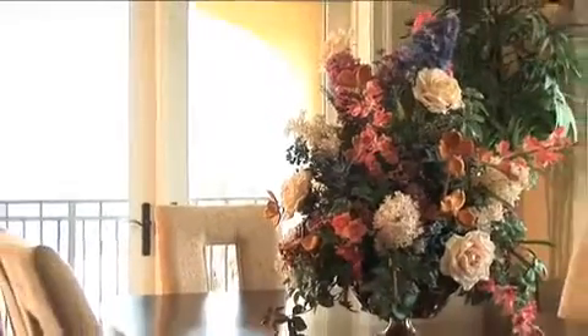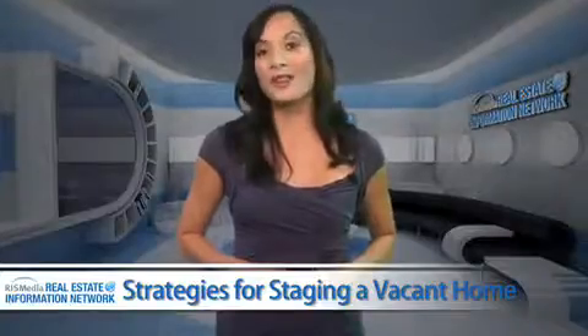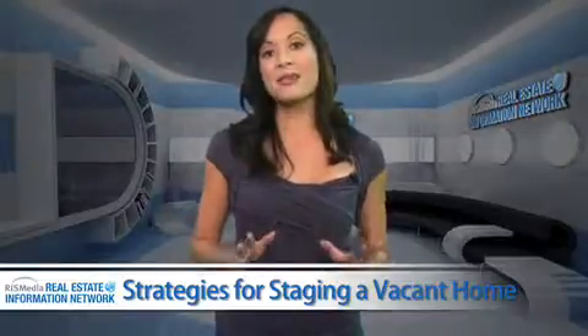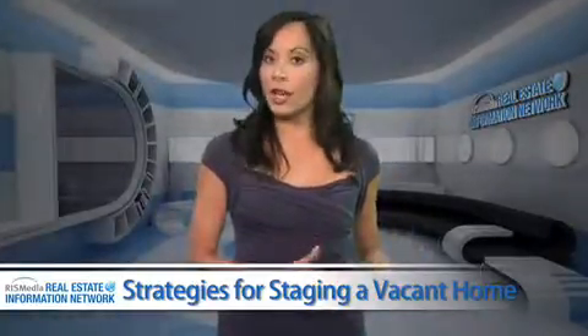Potted silk plants placed strategically throughout the house can add a touch of hominess and help buyers visualize where their furniture will go. Create a focal point in select larger rooms throughout the home. This can be done in a living or family room by placing a small round table and two chairs in one corner.